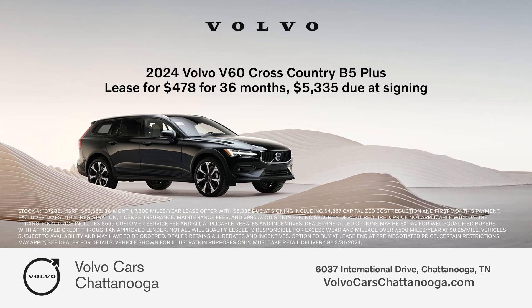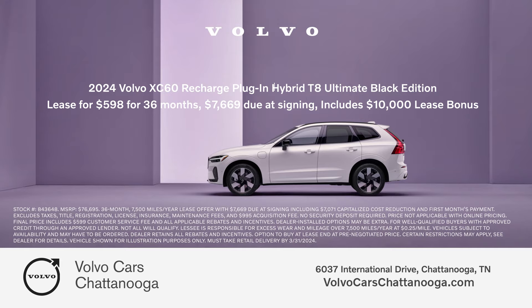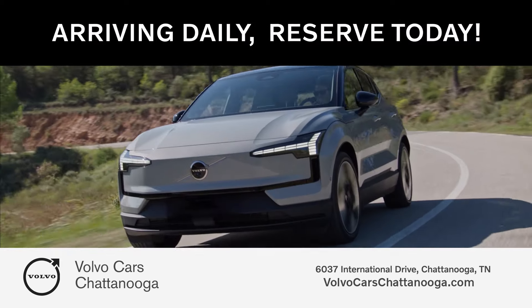lease a new 2024 V60 for just $478 a month, or lease a new 2024 XC60 Recharge for $598 a month. New models are arriving daily. Reserve yours today.